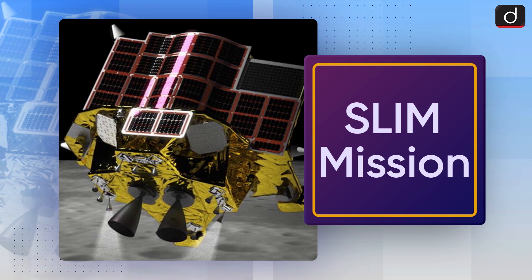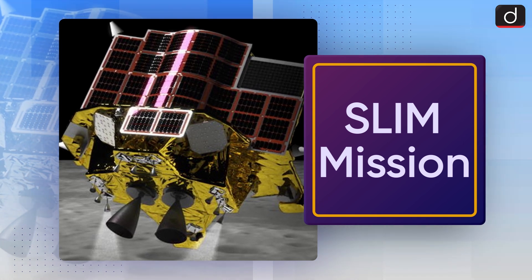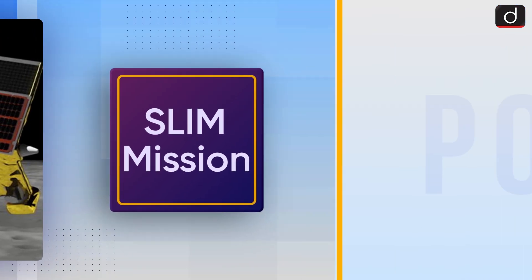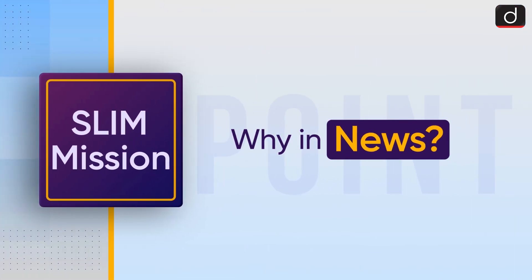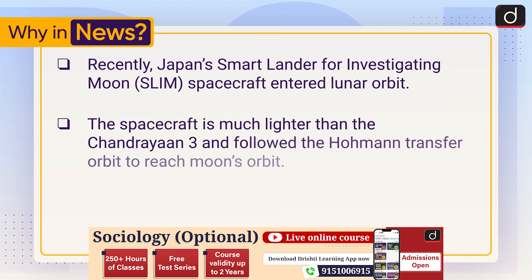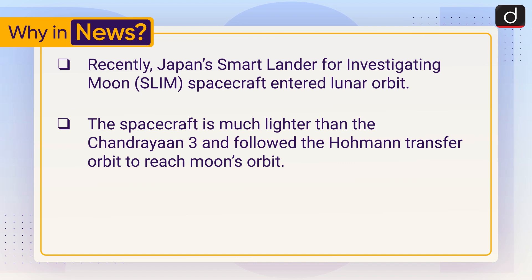Hello and welcome to another episode of To The Point. Today's topic of discussion is the SLIM mission. First, let us see why it is in the news. Recently, Japan's Smart Lander for Investigating Moon spacecraft entered lunar orbit. The spacecraft is much lighter than the Chandrayaan-3 and followed the low-energy transfer orbit to reach the Moon's orbit.